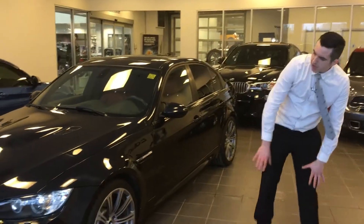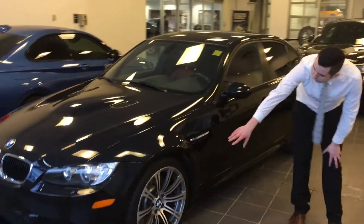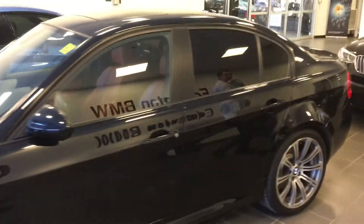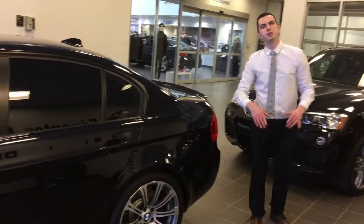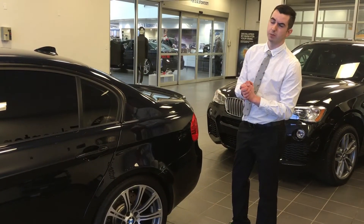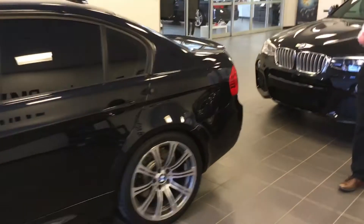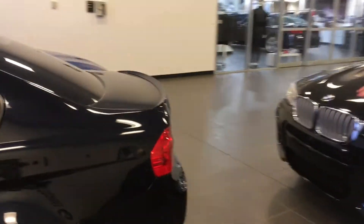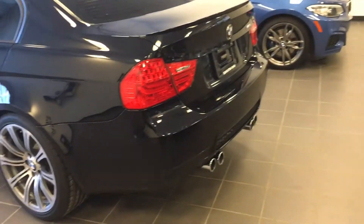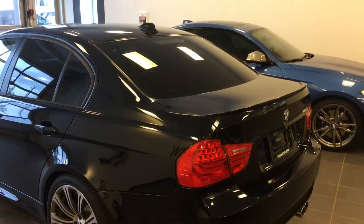Coming around the side here, you do have the beautiful M3 rims and the M3 side grill, which gives it the very distinctive look. The rear tires do have the negative camber because it is an M car and, like most BMWs, it's performance driven. Coming around the back, you can see it does have the dual exhaust as well as the heated rear windshield. Just an absolutely fantastic car to look at from the front and the back.